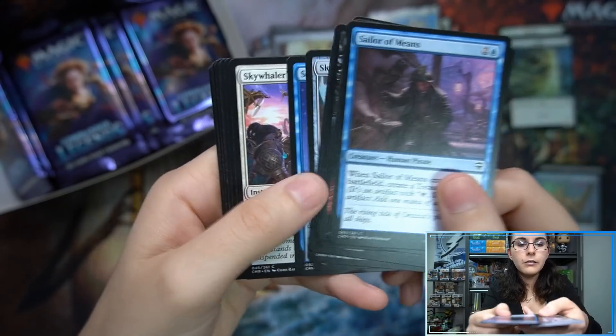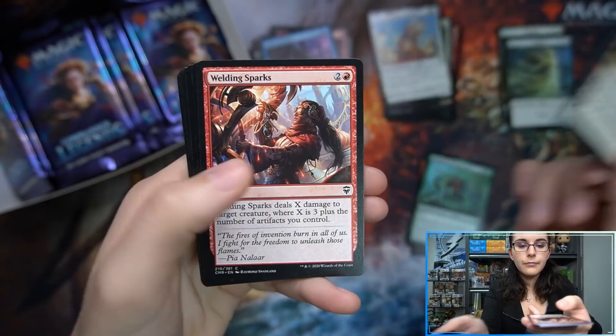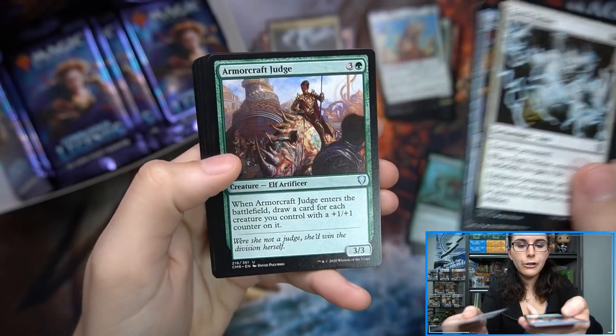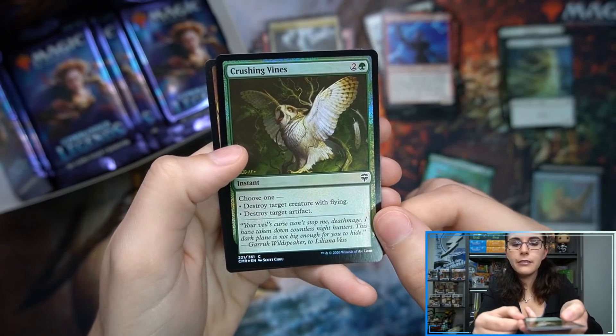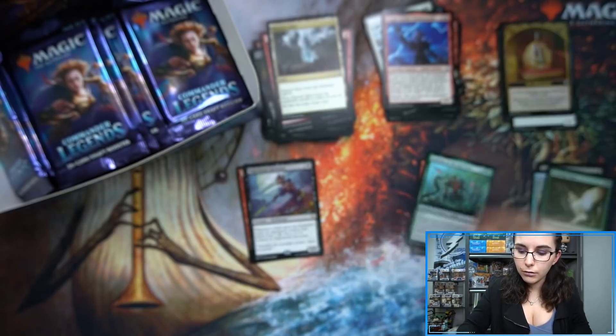Sky Diamond — nice. Face Fetters, Pen and Blade, Armorcraft Judge, Nightshade Harvester, Togo. Helana and Crushing Vines — that poor owl, very cute owl. And the Monarch token.